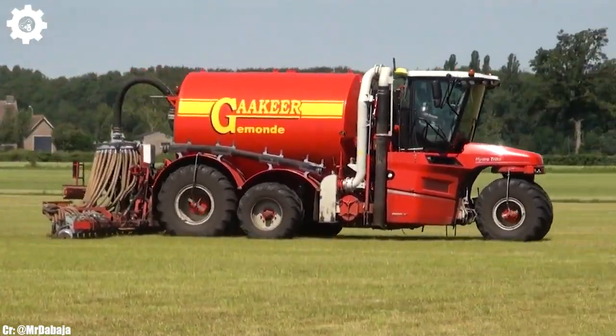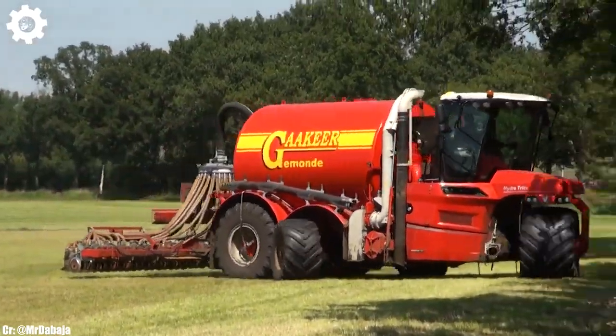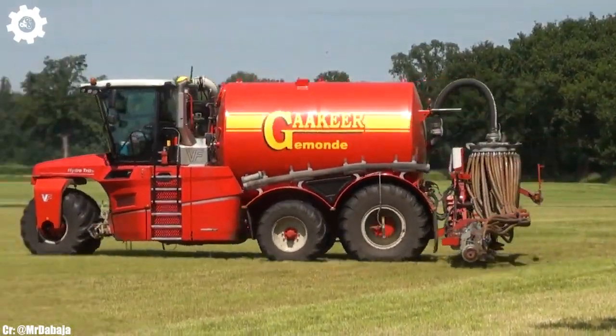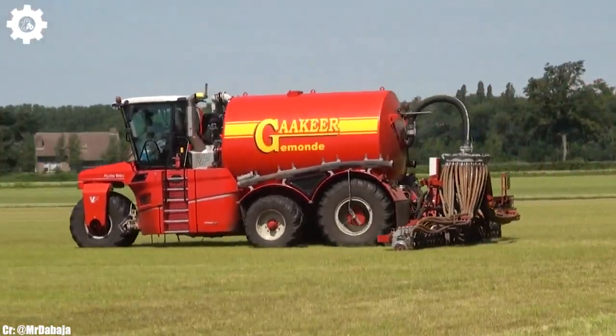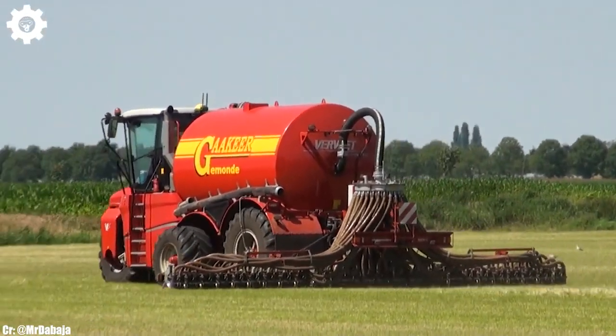Capable of efficiently spreading liquid manure across vast fields, the Hydro Trike XL5 features an impressive tank capacity and a robust spreading system, ensuring even and precise distribution of nutrients to enhance crop growth.